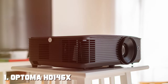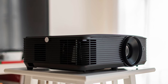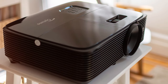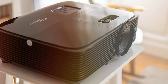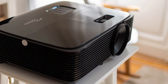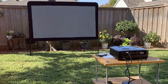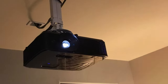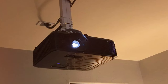At the first position of our list, we have the Optoma HD 146X High Performance Projector — a game-changer in the world of home entertainment. This projector is a true marvel, redefining the way we experience movies, games, and more in the comfort of our homes. At the heart of the HD 146X is its dazzling 1080p resolution, delivering sharp, crystal-clear images that will leave you spellbound. Even in a well-lit room, the HD 146X shines — quite literally.